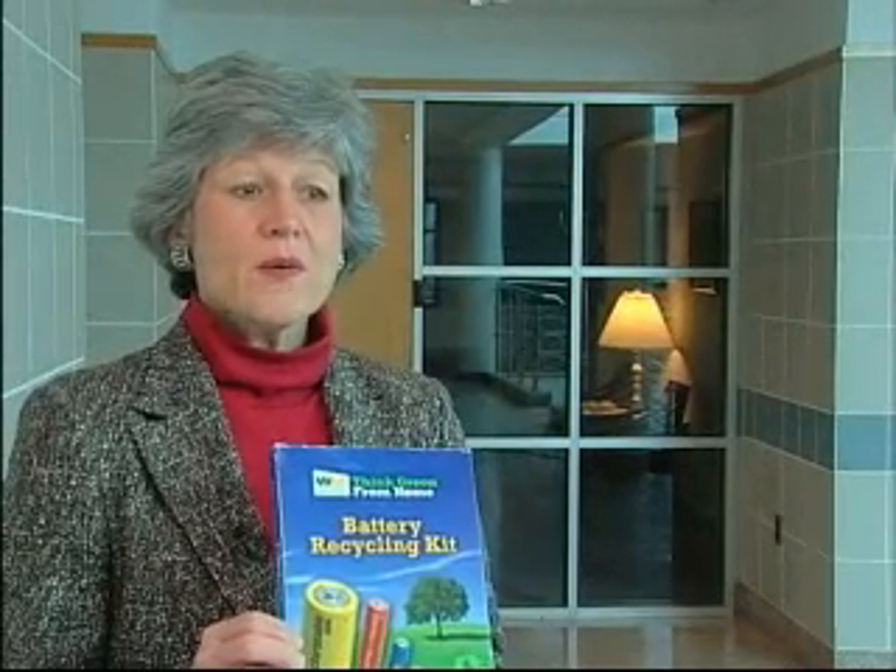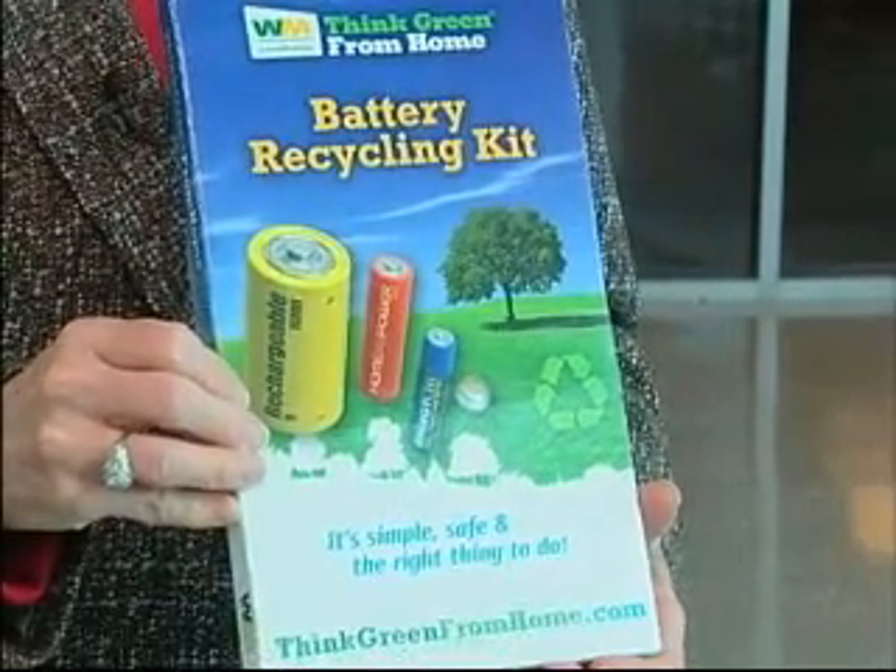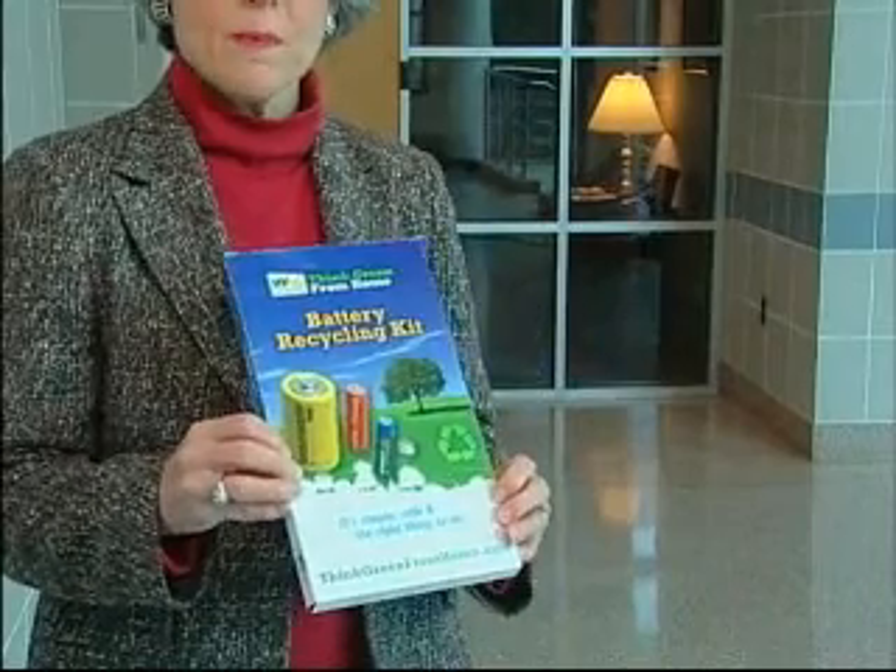I would encourage everyone to go on our website and look at the other programs that we have for recycling. Another one that is similar to the CFL program is one for batteries. It's the same sort of program whereby you order a box and you open it up, it has a bag in it, you fill it up and then you drop it back in the mail. People have been recycling for a long time and we're finding ways to recycle different and more unusual things than before.